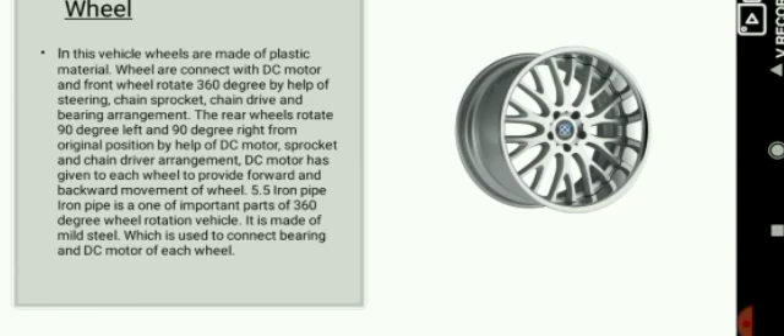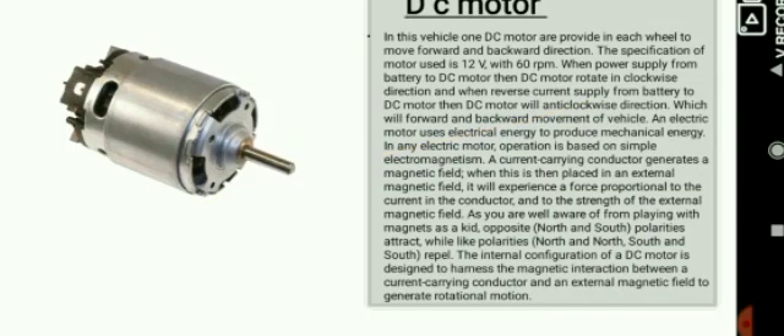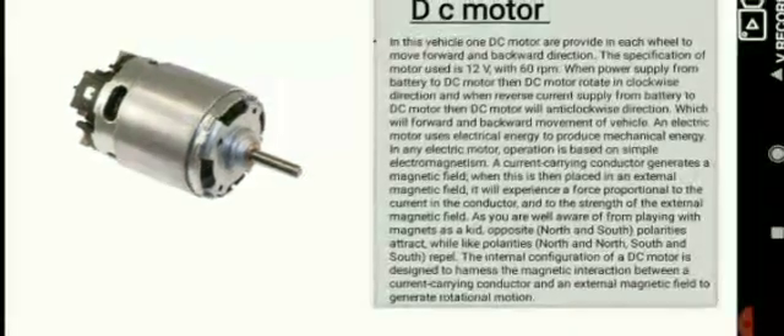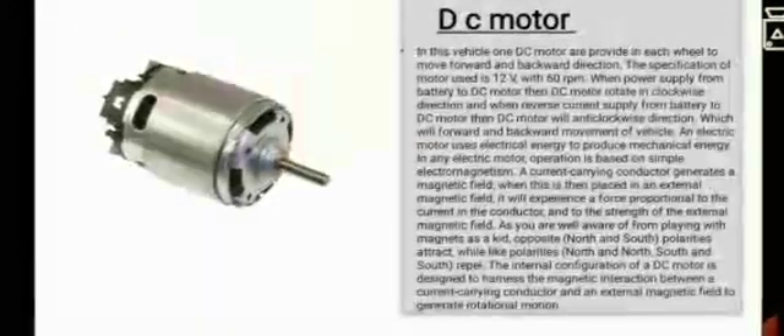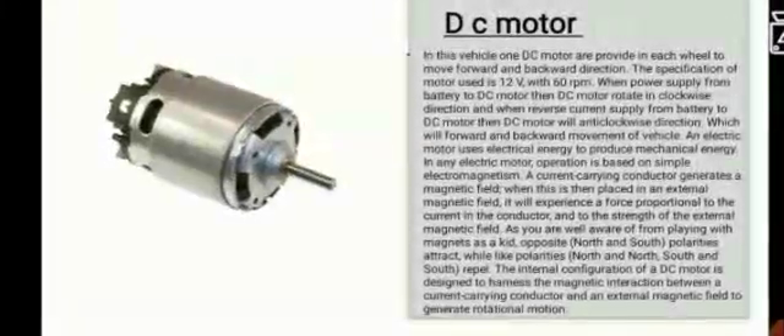The wheels we have used are made of plastic. The rear wheels rotate 90 degrees to the left and 90 degrees to the right by the help of a DC motor. We have used a 12V 60RPM DC motor which rotates in a clockwise direction when the supply is from the battery to the motor, and rotates anticlockwise when reverse current is applied from the battery to the motor.